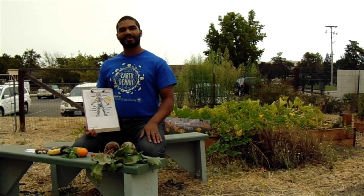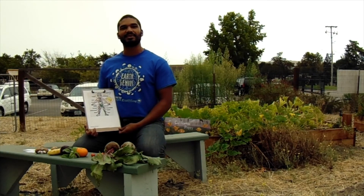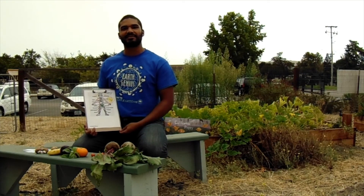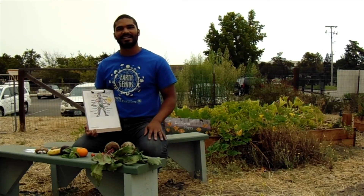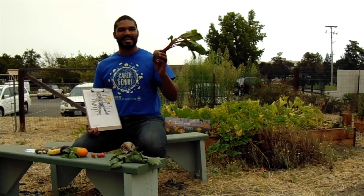Remember to color in your little person with the different fruits and vegetables and colors that you eat throughout the week. And in your garden journal, you can keep track of the different colors of fruits and vegetables that you eat and list the benefits that they provide. Thank you for joining me today in our activity and happy eating.